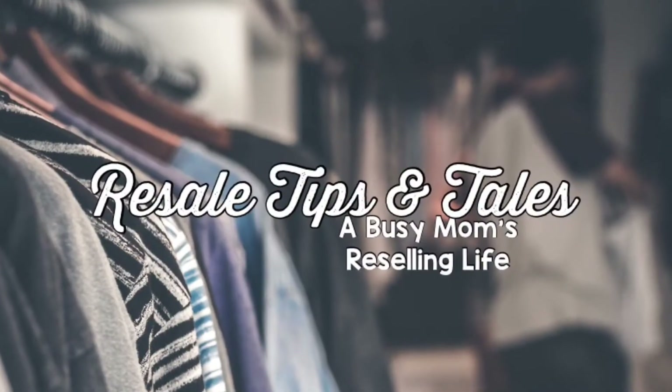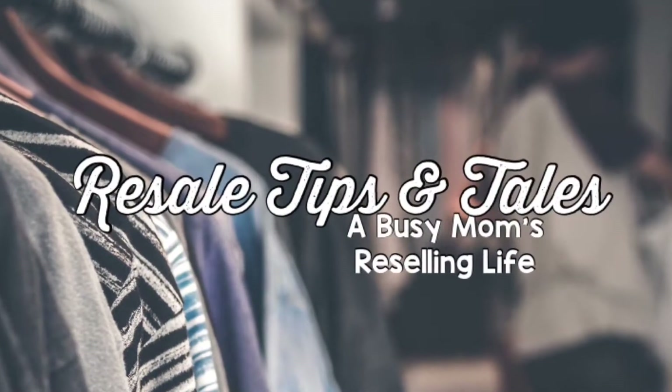Hey guys, it's Donna with Resale Tips and Tales, and today I bring you a new wholesaler, Internet Fashion. About a week ago, I received an email from this company called Internet Fashion Wholesale. They were wondering if I would like to try out one of their kits that they sell. They wanted me to show you guys what they offer, so I thought it would be great to do a video to show you some options for wholesale.